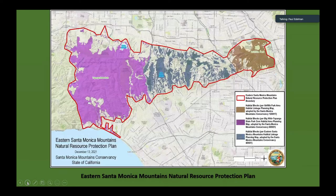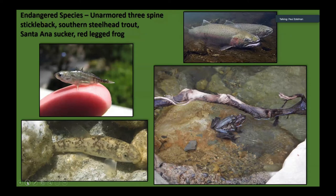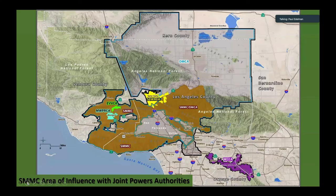At the last meeting, this body adopted the Eastern Santa Monica Mountains Natural Resource Protection Plan, composed of three other maps that had previously been adopted — another tool. And of course, wherever we have listed species that are known, we have those to work around. And all the different joint powers authorities that the Conservancy is involved in, and what their geographic spread is — as a tool.